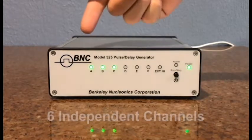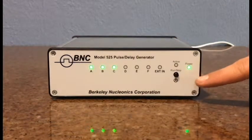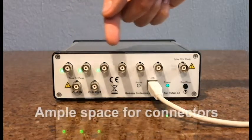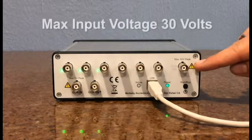This six-channel screenless delay generator offers a simple one-button front panel with LED lights for channel notification. The 525 back panel offers generous space for output connectors, is powered via USB, and has a max input voltage of 30 volts.